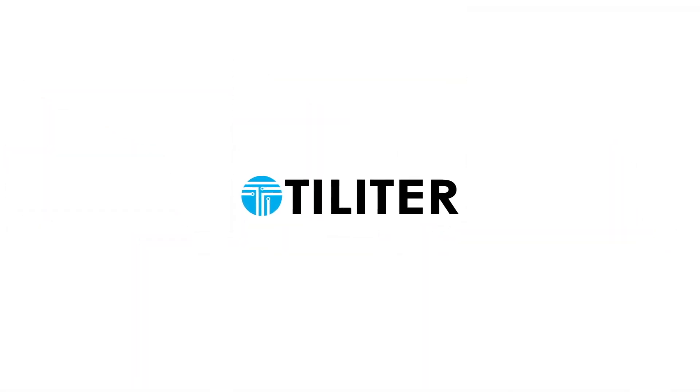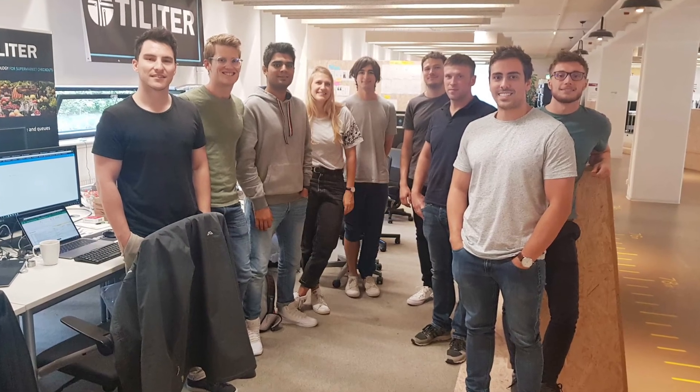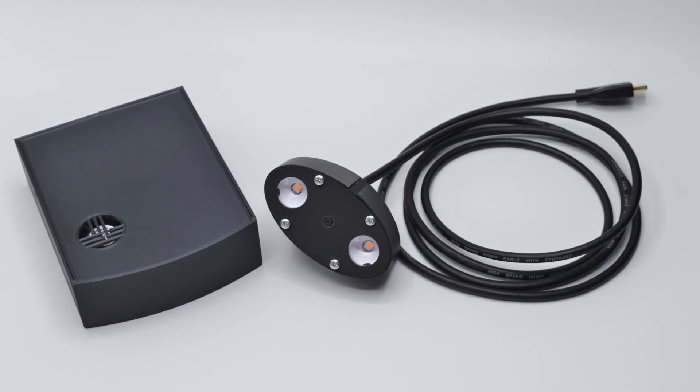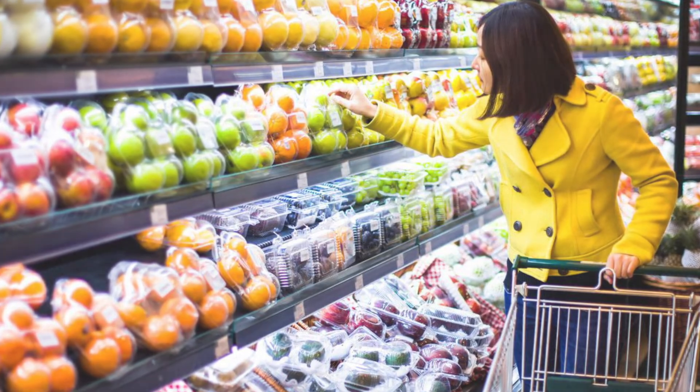Tileter uses artificial intelligence technology at supermarket checkouts to recognize products like fruits and vegetables without barcodes. Tileter's scanning technology eliminates the need for plastic packaging that is used to adhere barcodes.